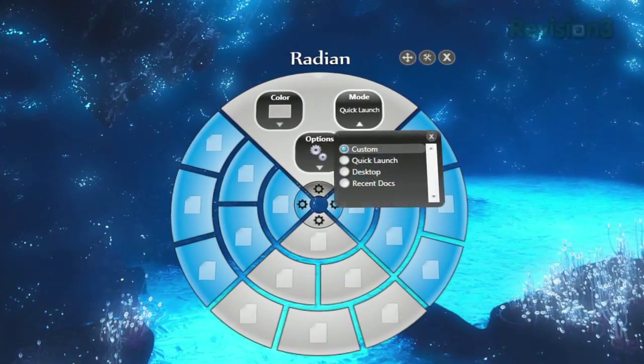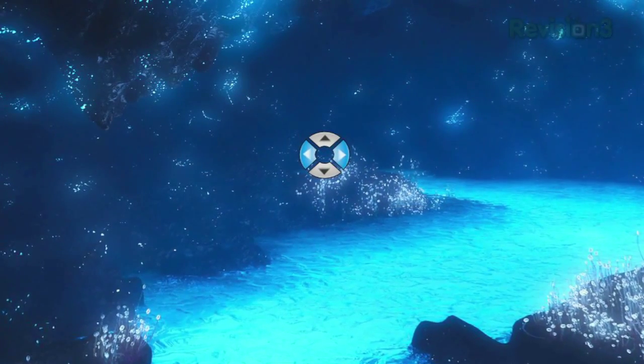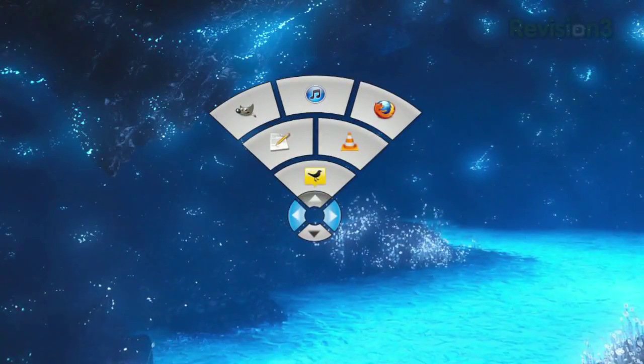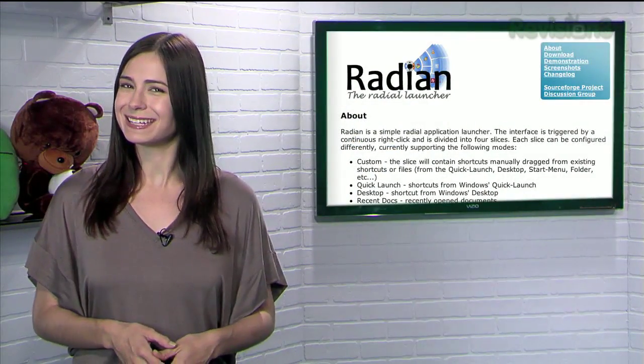All of this is customizable, and when you have it set up the way you want, just exit design mode and you're all set. Next time you need to launch a program, just hold your right click button and you'll see four arrows around your cursor. Just move your cursor to the appropriate slice and select the application. So if you're looking for a neat new way to launch your apps, try Radeon today.